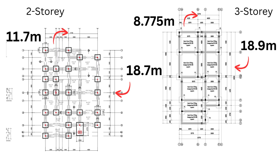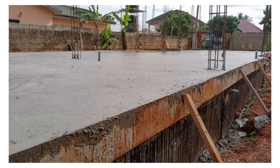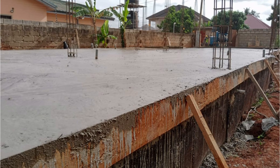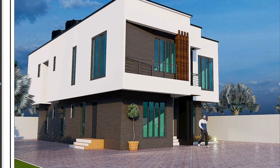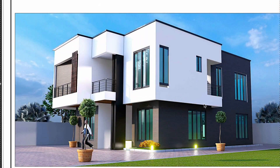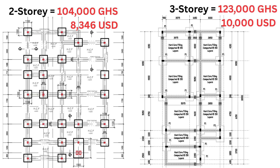But the true reason the costs are similar is inflation. The foundation for the three-story building was started in September 2023, and at 120,000 cities, the approximate dollar value at the time was around $10,000. For the two-story building, which started recently, using today's rates on 104,000 cities, the dollar equivalent is actually $8,346 — roughly $8,500, about a $1,500 difference — primarily due to inflation.